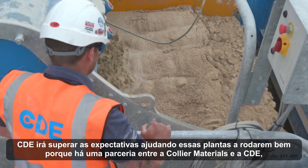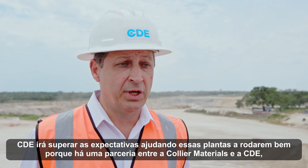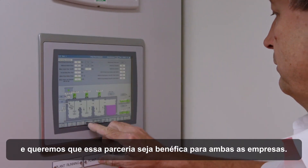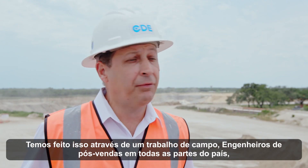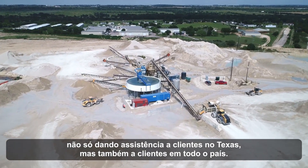CDE is going to go above and beyond to help these plants run smoothly because it's a partnership between Collier Materials and CDE. We want that partnership to be beneficial to both parties. We have done this by putting boots on the ground, customer care engineers throughout the country, not just helping Texas customers but customers all over the country.